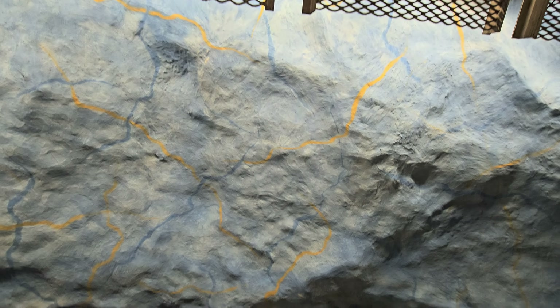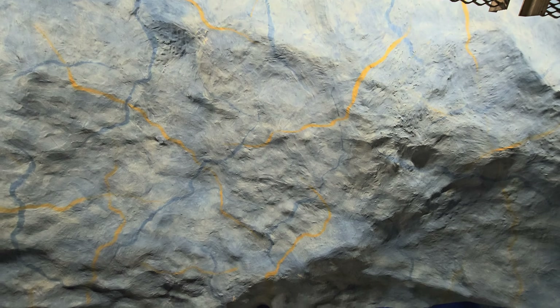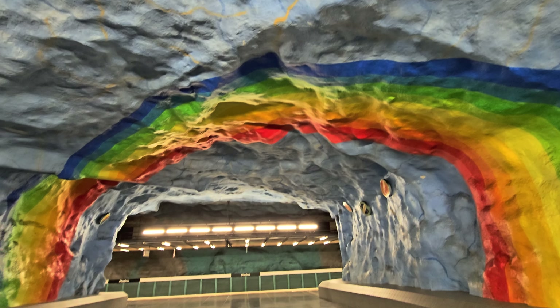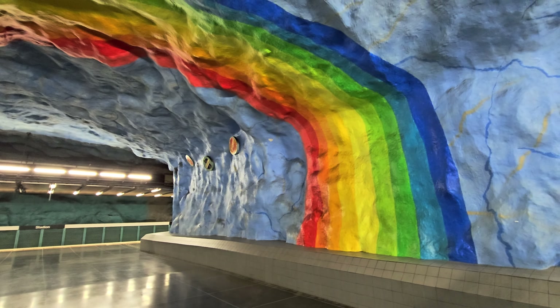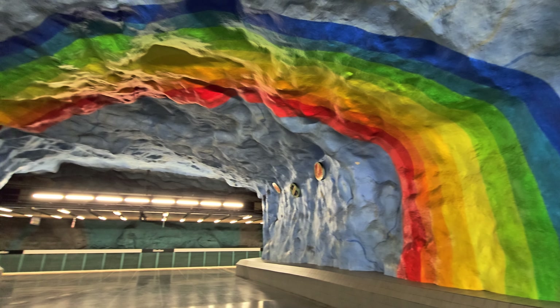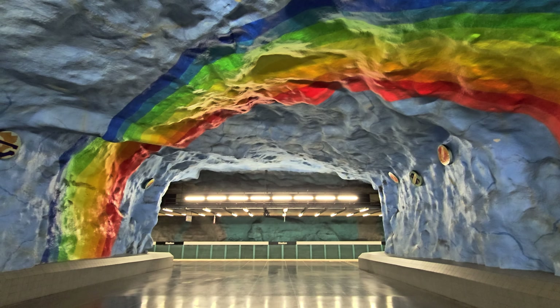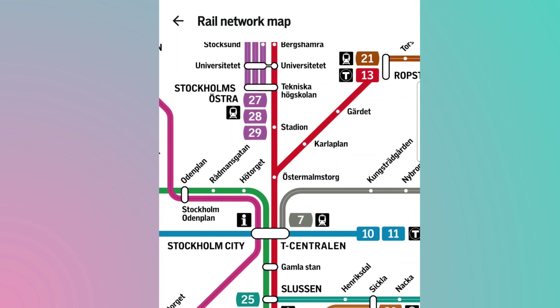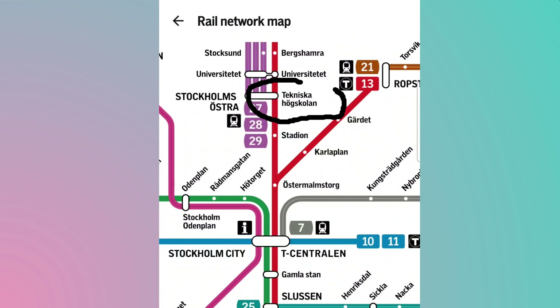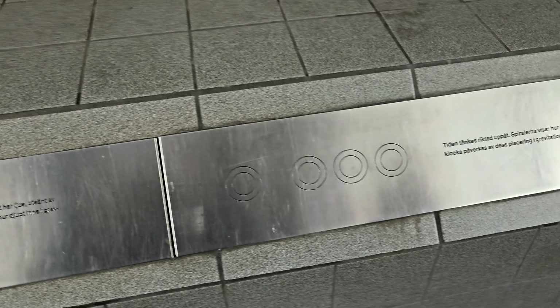Next was the Stadion station, also on the Red Line. This station was built in 1973 and is one of the first so-called cave stations — built directly into the bedrock without the smooth concrete finishes that subway stations usually have. You can see exposed rock, which raised concerns that people would associate these spaces with the netherworld. So a group of artists came up with the idea of creating a rainbow artwork to brighten up the station and show that there is indeed a sky above.